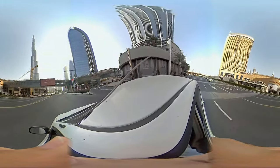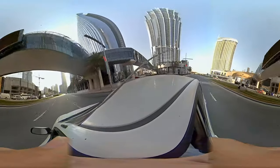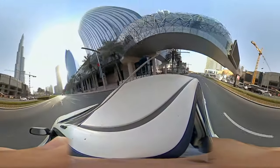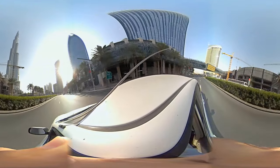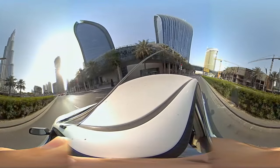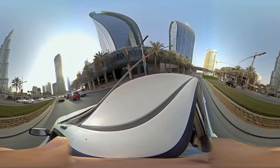Hey guys, welcome back to another 360 video. This time I've recorded it using the Gold 360 camera by Hegole, which I reviewed this Friday, and the editing is done in Camtasia Studio.